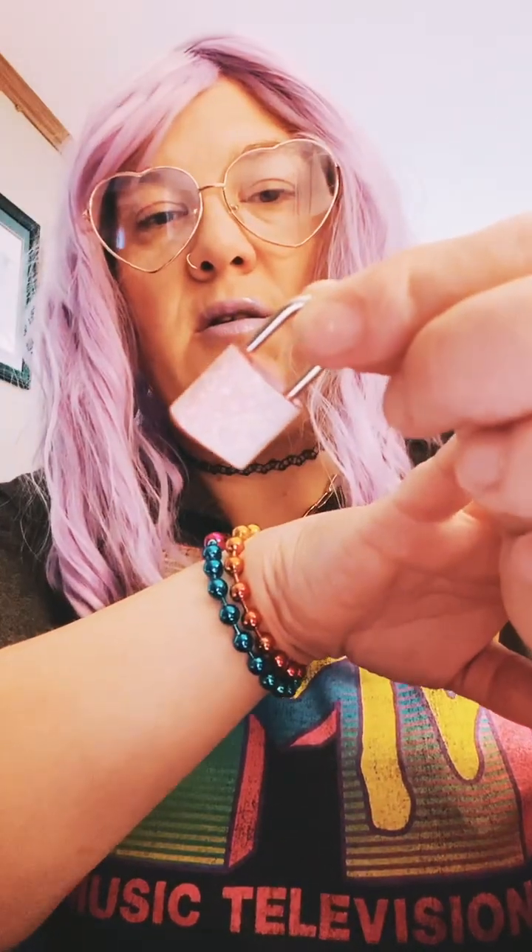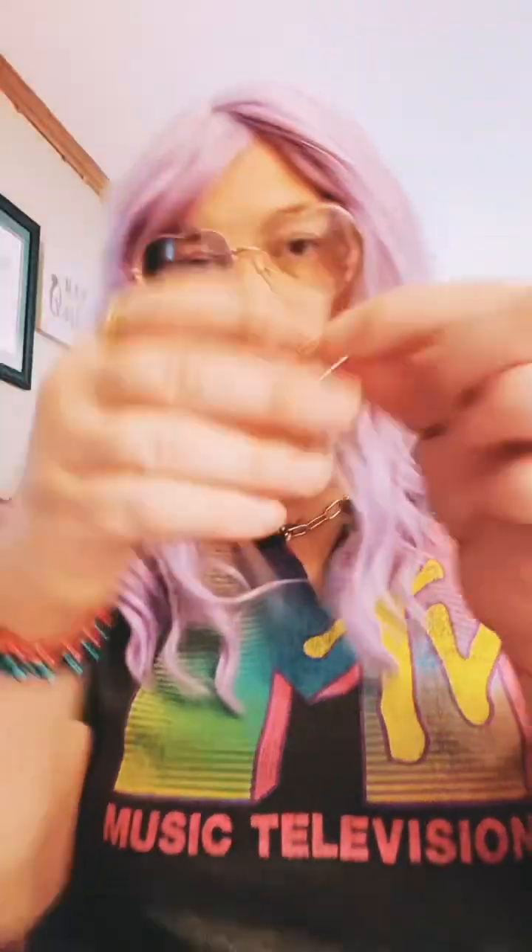I don't know if you can see it but it has popsicles or ice cream bars all over it. I love it — so cute.